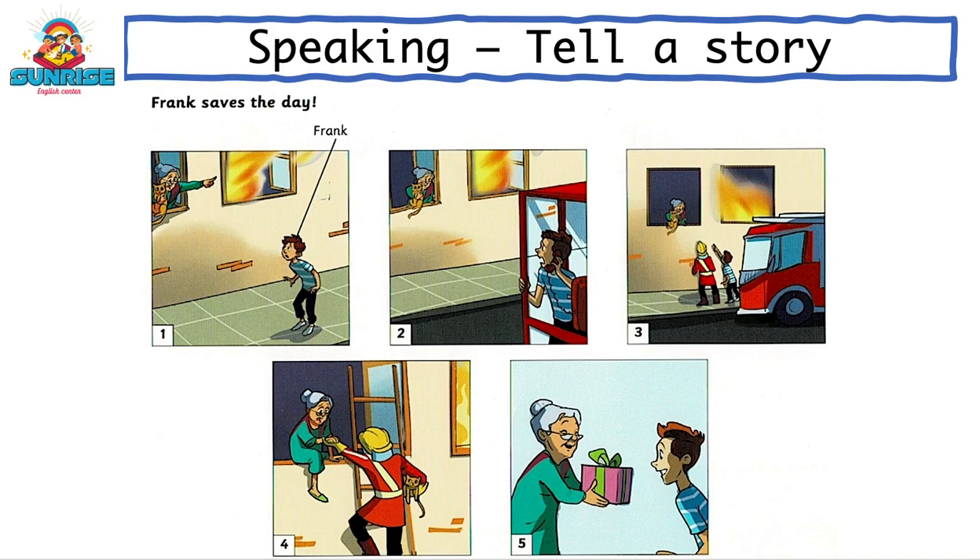Hello. Let's practice the speaking part 3 in Flyers tests. Tell a story. Look at these pictures. These pictures tell a story. It's called Frank Saves the Day. Just look at the pictures first.